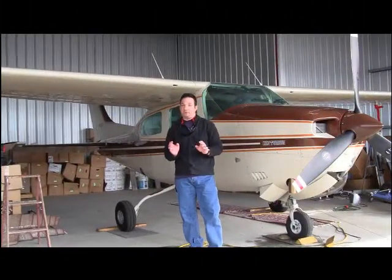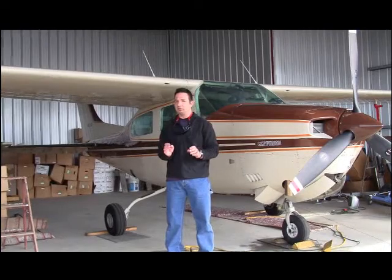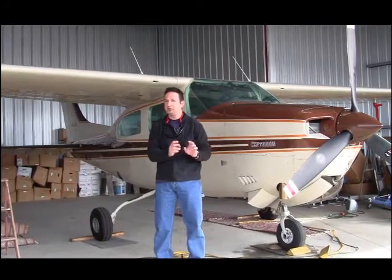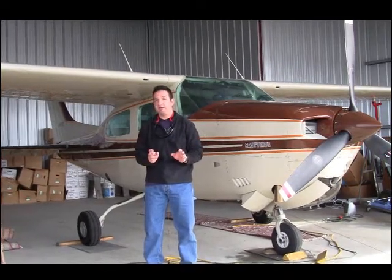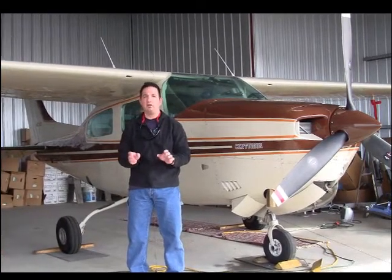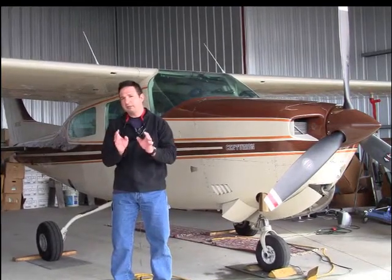Now that the dust has settled and the check has cleared, you're into this Archer for about $130,000 — including the $45,000 buy-in price for the original airframe. That doesn't even include a new paint job. Blue Book value suggests a retail price of about $60,000 on this airplane. So where do we go with this?